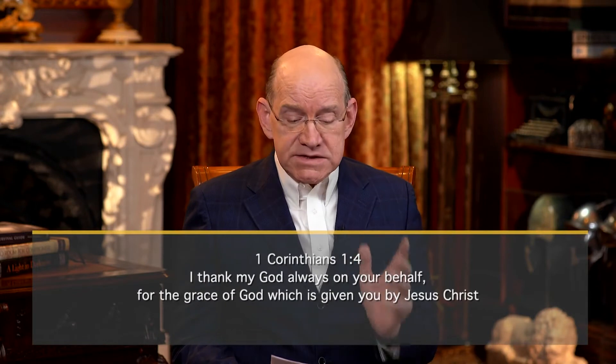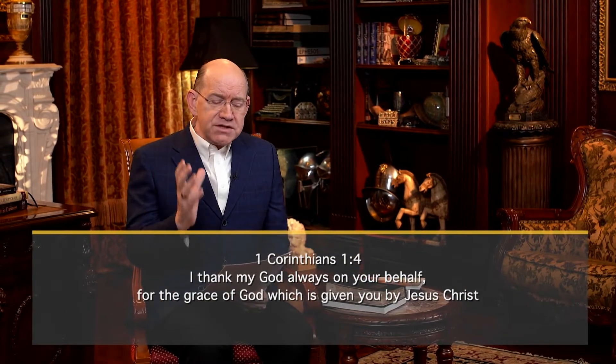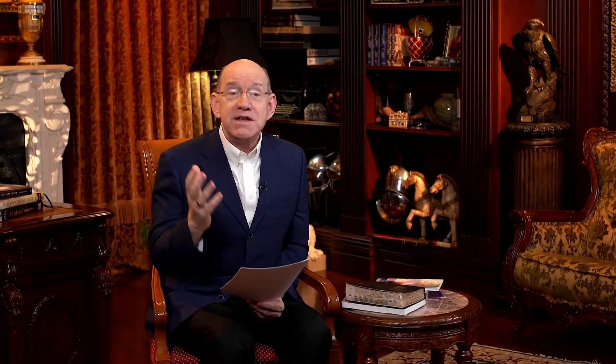When you come to 1 Corinthians 1, verse 4, Paul writes: I thank my God always on your behalf for the grace of God which is given you by Jesus Christ. That word grace is the Greek word charis, which describes a divine touch that enables, empowers, and brings superhuman abilities that you previously did not have. When the grace of God touches a person, that person is transformed.